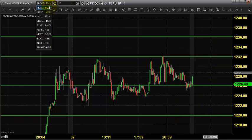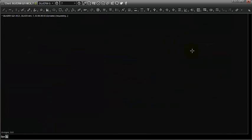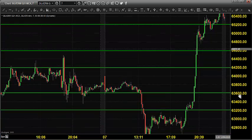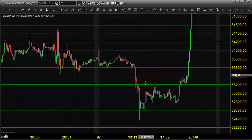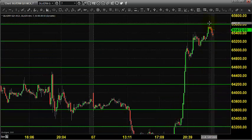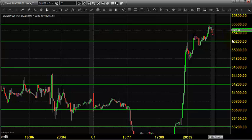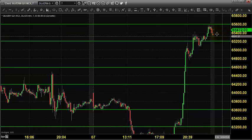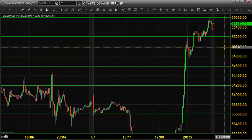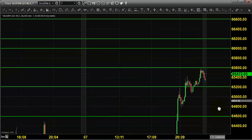For silver mini, yesterday the price opened near 63,600 and there was some steep fall initially — the price came down till 62,400. After that it took support near 62,600 and we had a very good buying push that took the price towards 65,600, closing near 65,400. Today it is expected to open somewhere within the same zone. You can go for buying till 65,000 by placing a stop at 64,800.